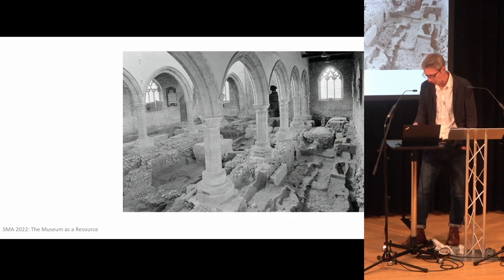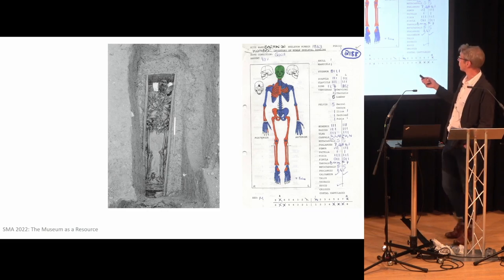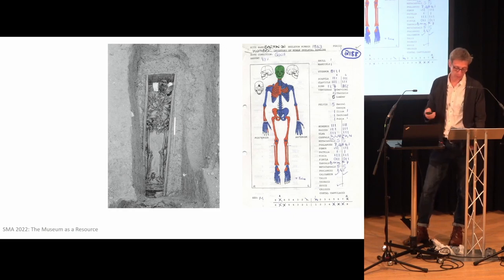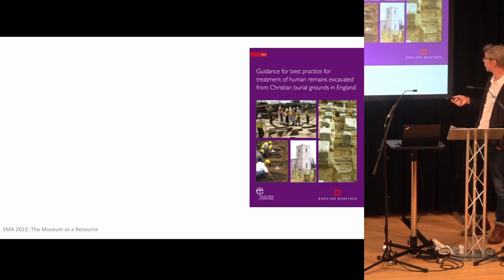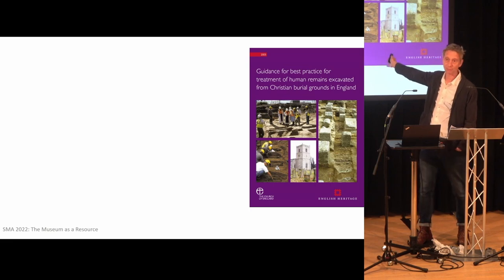But eventually we had this plan to create an ossuary, and that tied in with the publication of a report in 2005 making recommendations around retention and the care of and the study of human remains. And the Barton project was seen as an excellent exemplar case study in how to implement some of the thinking from this document.